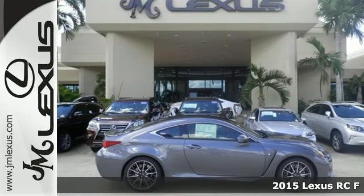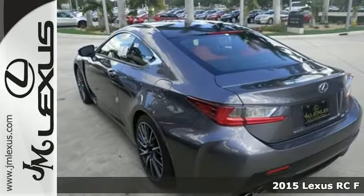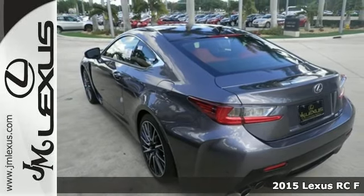It's a 2015 Lexus RC F. It wasn't built for a drive. It was designed to be driven.